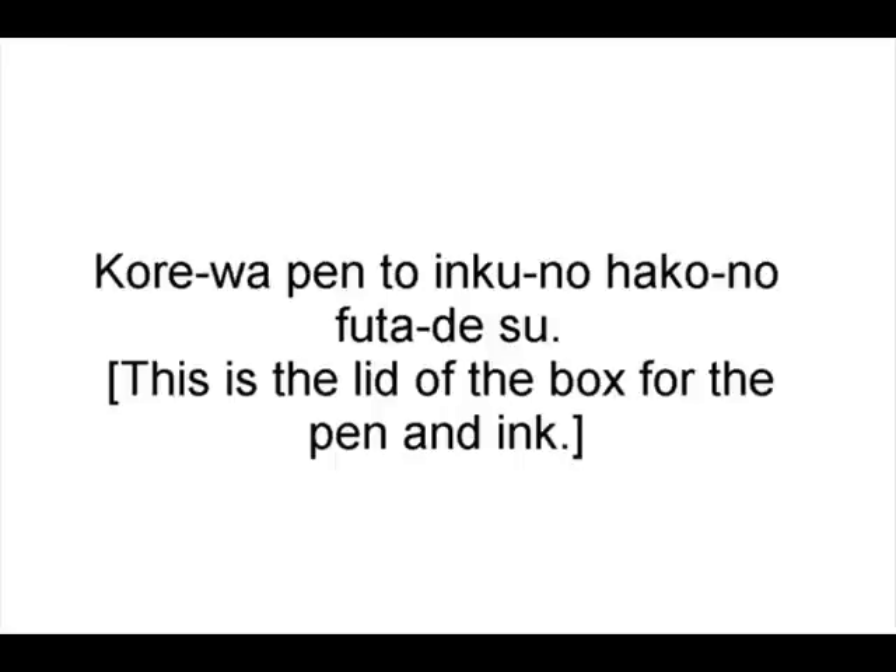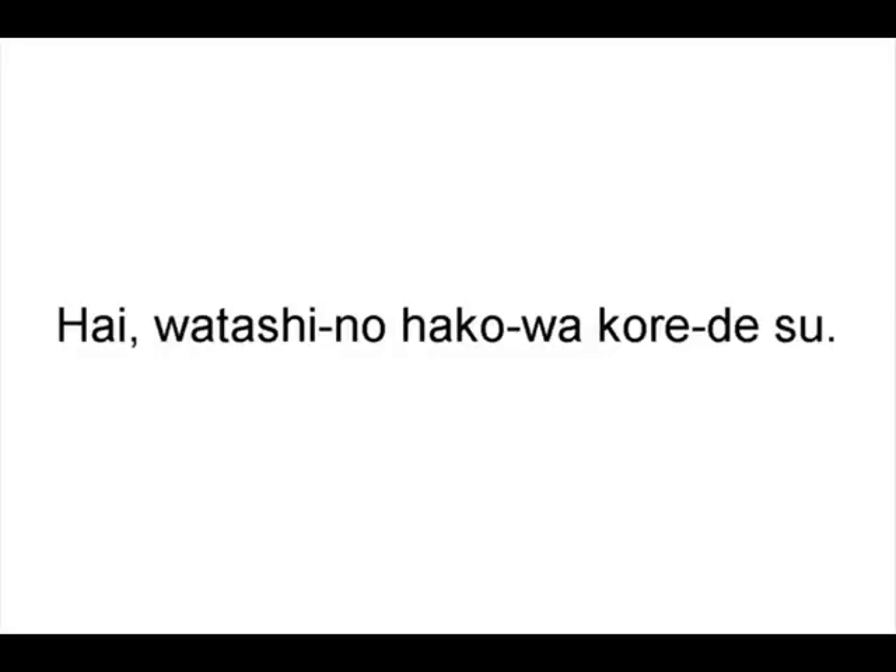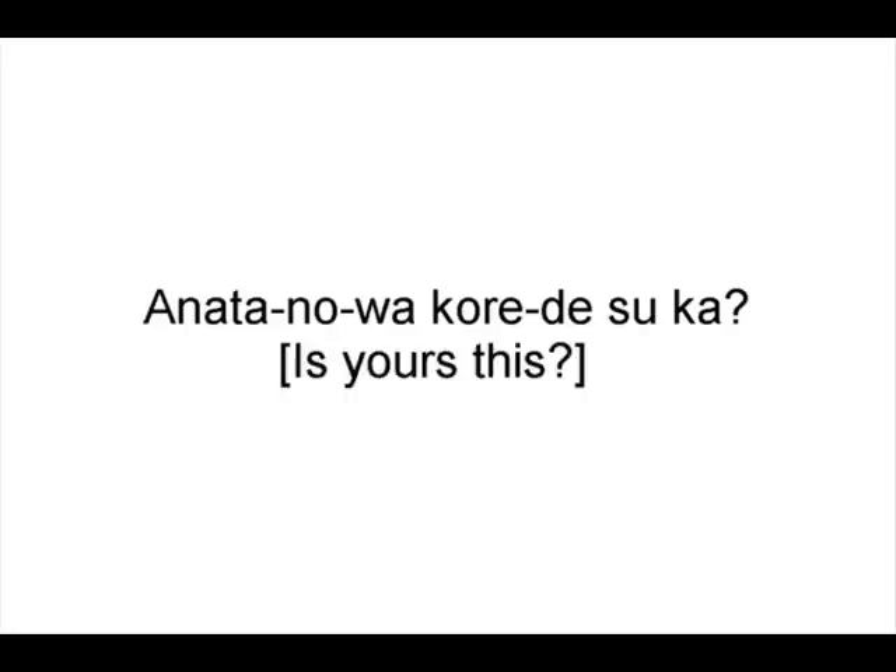Don't you like how thorough I am? Is this not annoying? あなたの箱はこれですか? — 'Is your box this?' — that's great English right there. はい、私の箱はこれです — 'Yes, my box is this.' I also speak great English. あなたのはこれですか? — 'Is yours this?' You have to love how they worded that in this book.